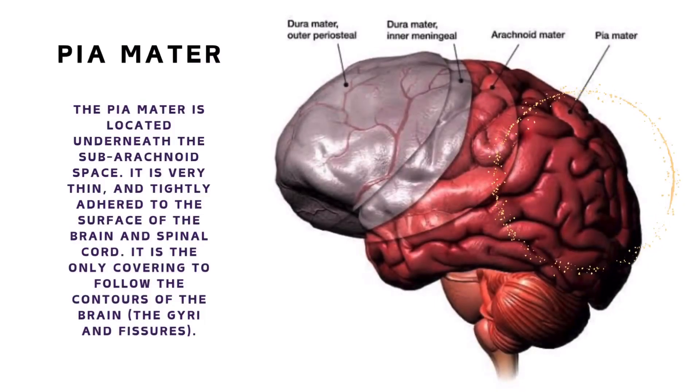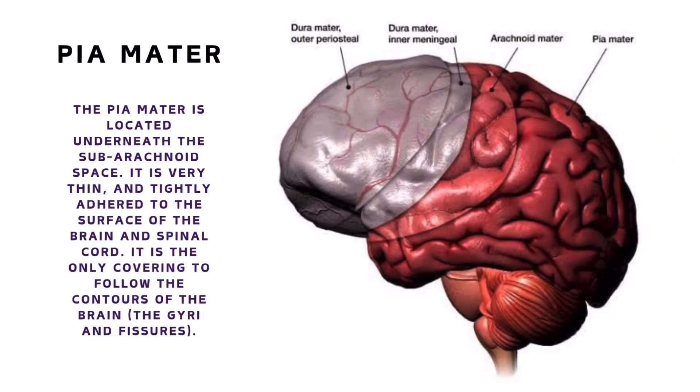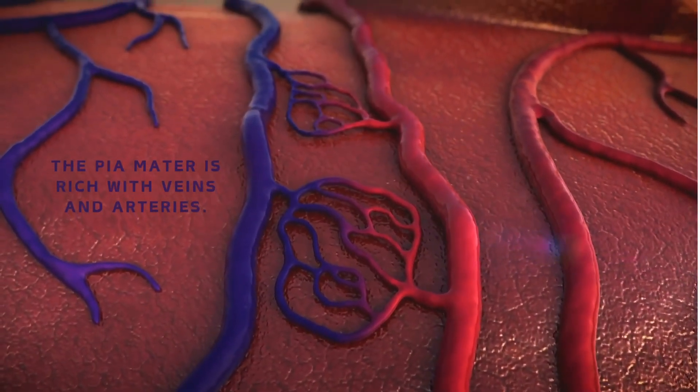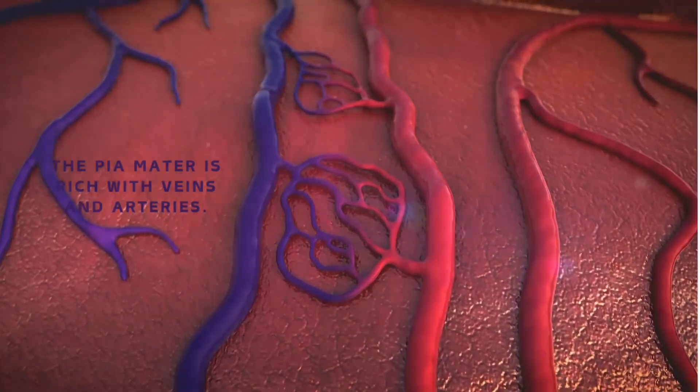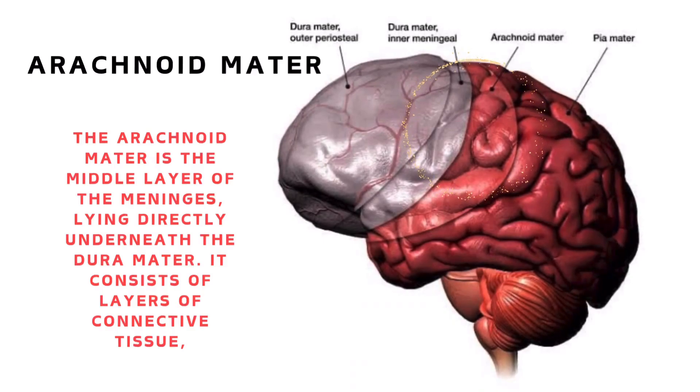The pia mater is located underneath the subarachnoid space. It is very thin and tightly adhered to the surface of the brain and spinal cord, and is the only covering to follow the contours of the brain — the gyri and fissures. The pia mater is rich with veins and arteries.